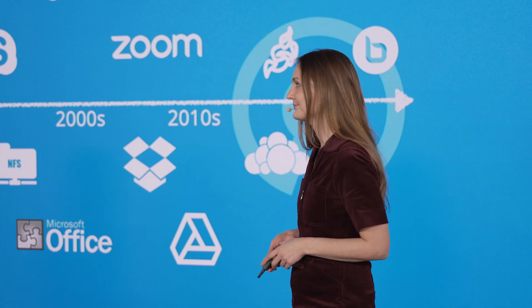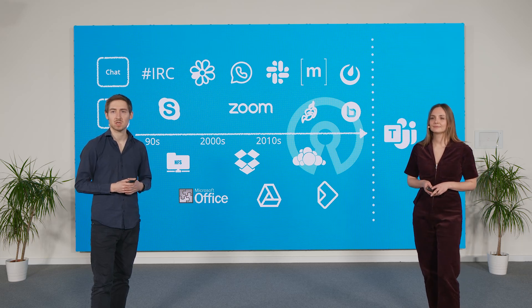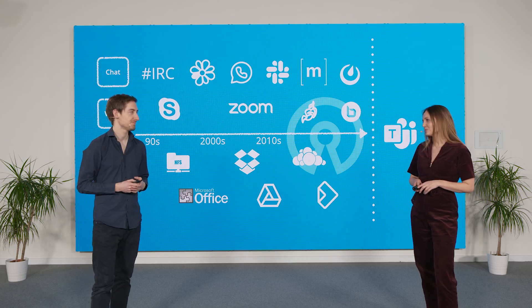Then the pandemic changed everything. These individual solutions were not giving a user experience suitable for full remote work. Microsoft Teams quickly combined chat, video, and document collaboration, dominating the market. As a result, Dropbox downsized, Slack is struggling, and Zoom is losing relevance. So what's the open source response?